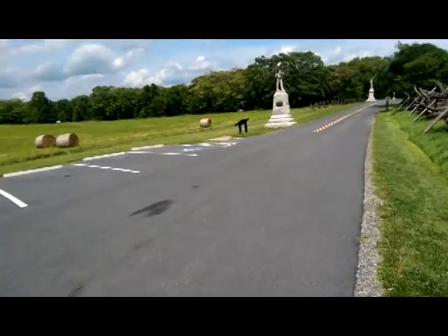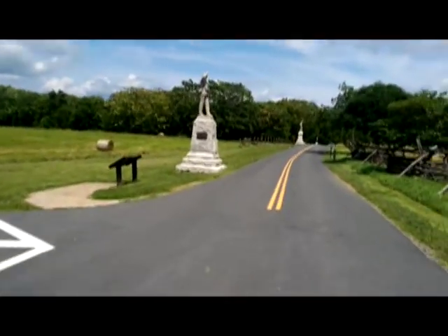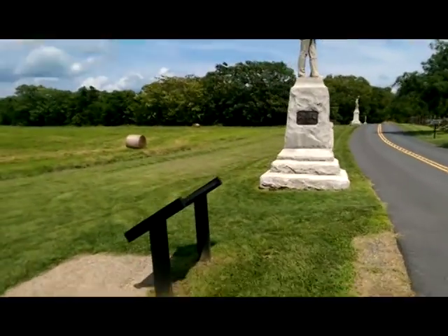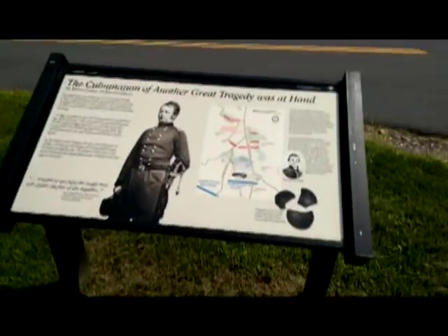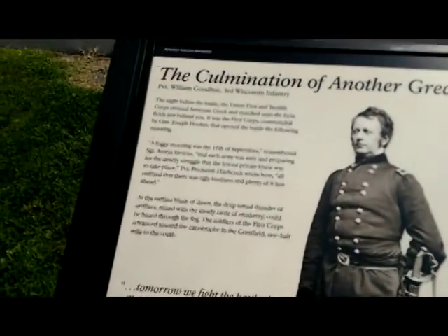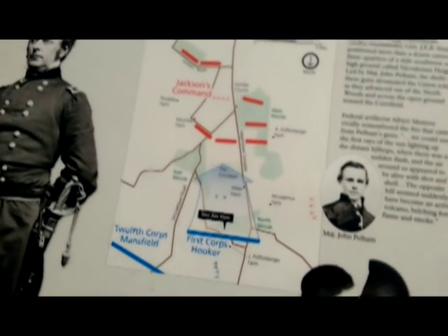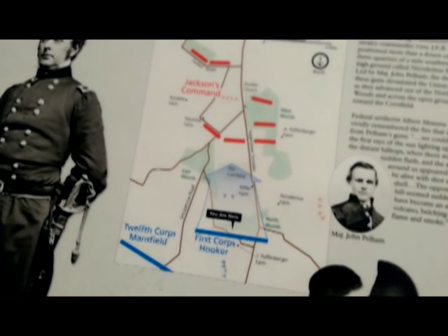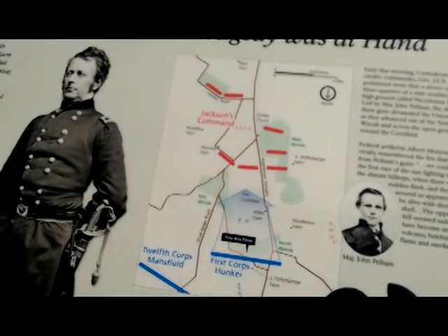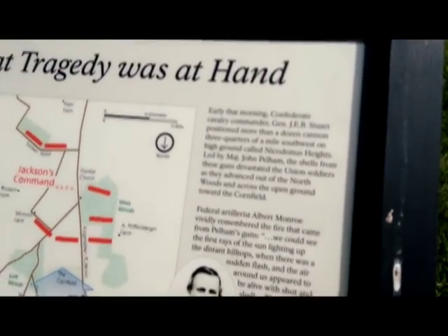Here's a Union soldier — looks like he's reloading his weapon. There's a bunch of statues along here that we'll drive along and take a look at. There's a really good movie they play here, about 30 minutes long — it's well worth watching before you take a view of the battlefield; it gives you some understanding of what's going on. I'm trying to hold these still long enough so that you can read them.